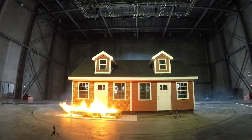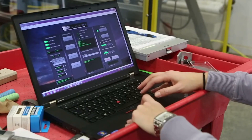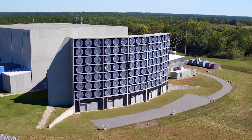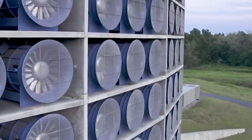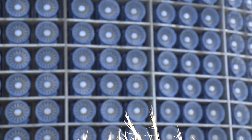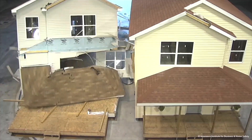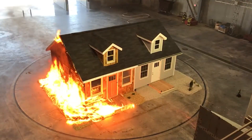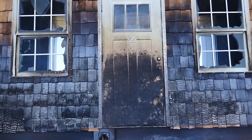The Insurance Institute for Business and Home Safety is a one-of-a-kind facility to help in the development of better products and solutions to mitigate property loss and injury. The shining star of IBHS is its full-scale simulation lab located in Richburg, South Carolina, which recreates hurricanes and other severe weather conditions and analyzes their effects on building materials installed in model homes and structures.